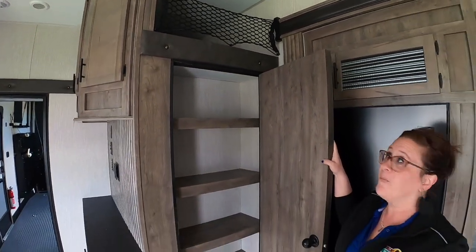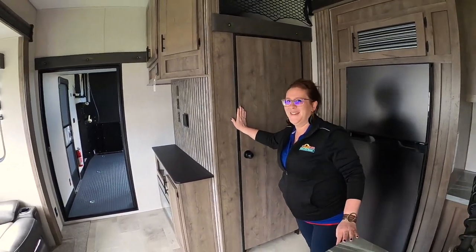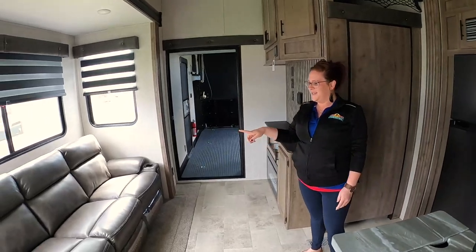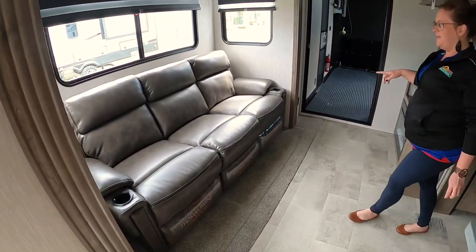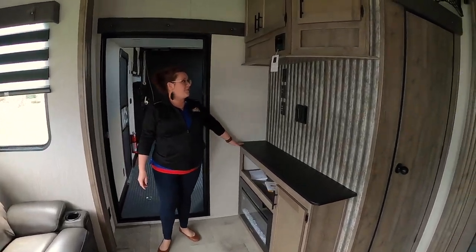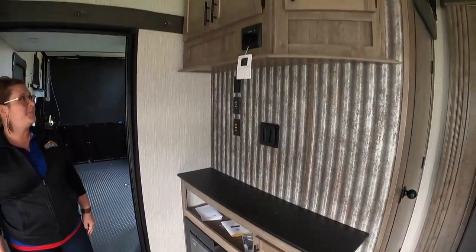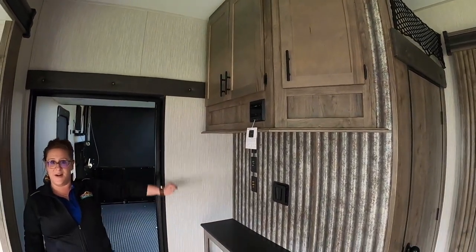What would you put up there, Daisha? Chips — a lot of chips. Okay, and then here we've got our theater seating, which is directly across from our entertainment center for your TV, and a nice fireplace there at the bottom with additional storage overhead.